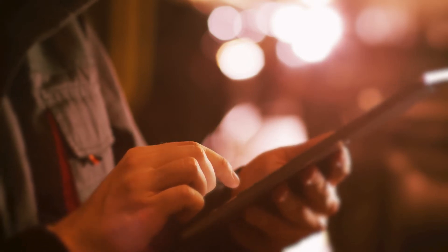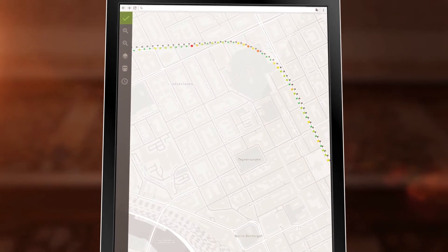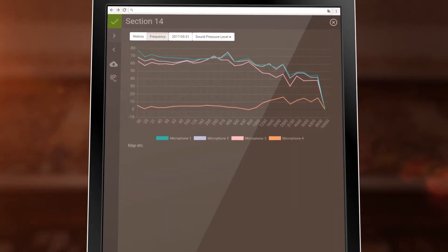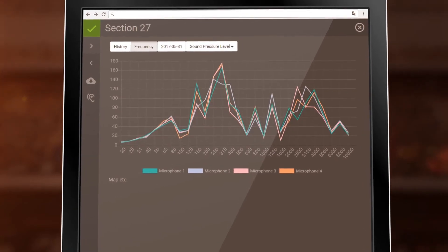You can automatically receive reports on where problems arise. And therefore, examining the entire length of the tracks is not needed. Instead, you easily pinpoint the exact location where maintenance is needed.